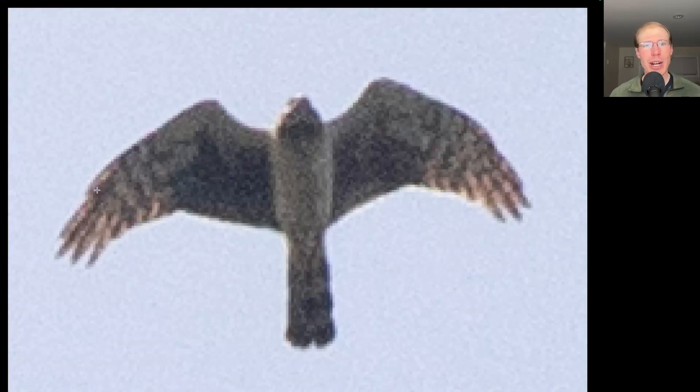Here we have a tan or brown raptor with a long tail and somewhat pointed wings held a bit angular in a glide posture. This is a northern harrier.